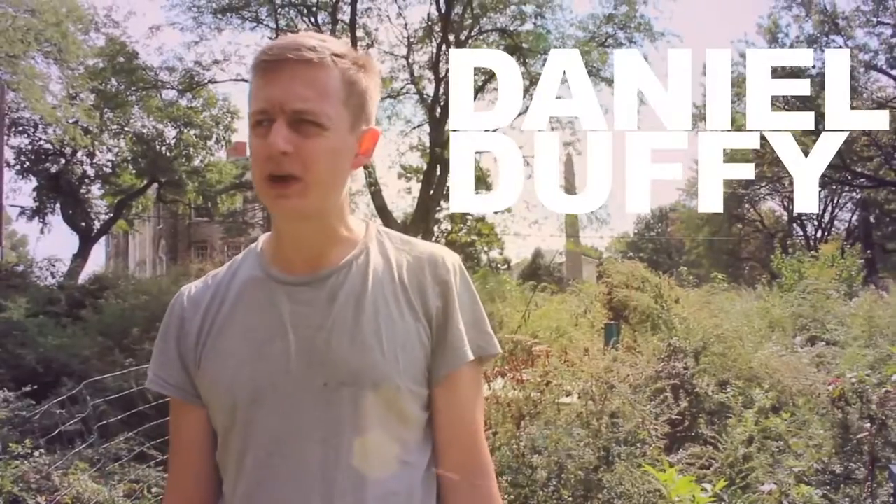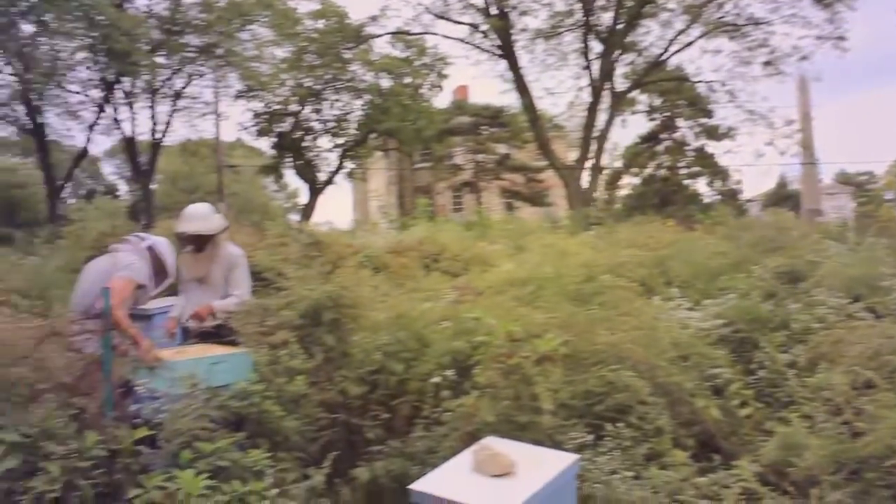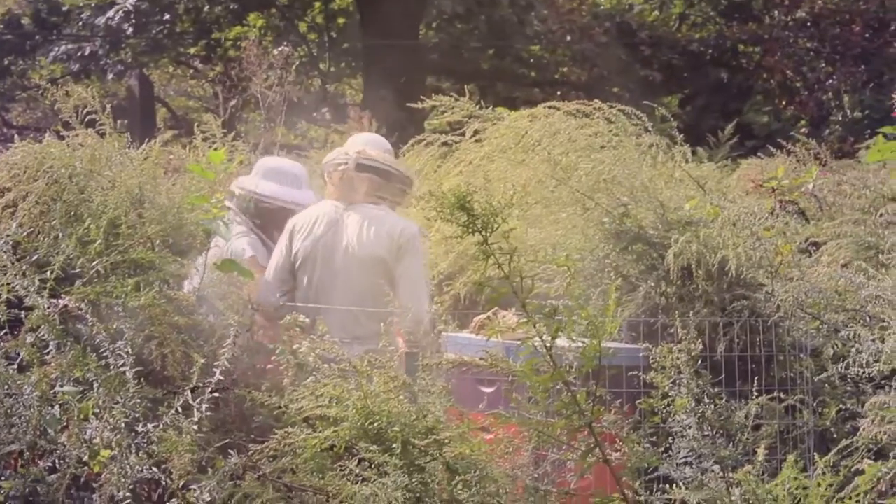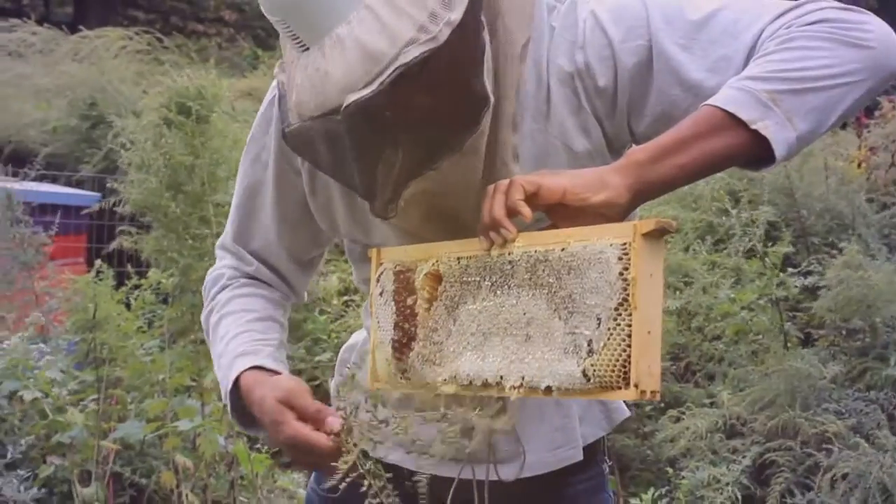This is the Woodlands Apiary in the Woodlands Cemetery in West Philadelphia. We call it a community apiary because there's a handful of us who maintain the hives.